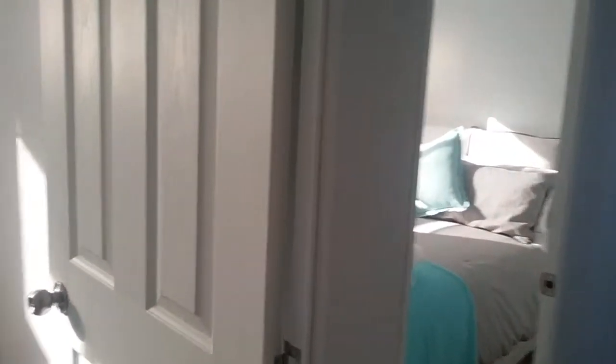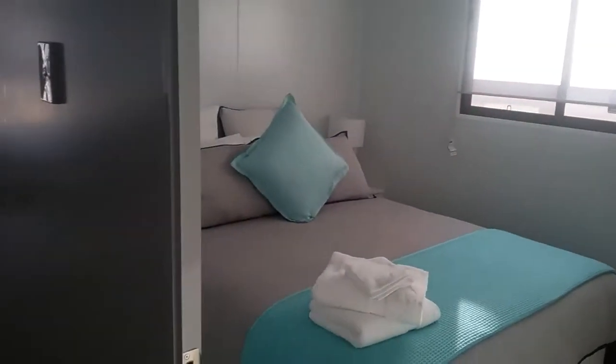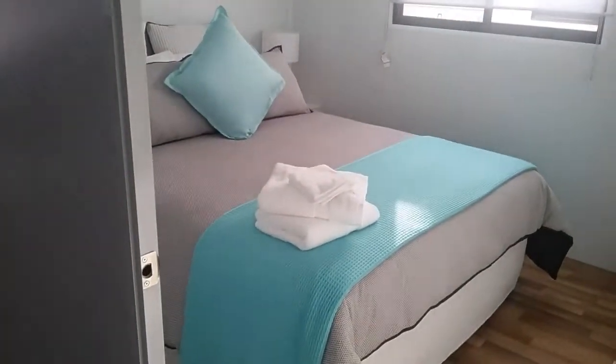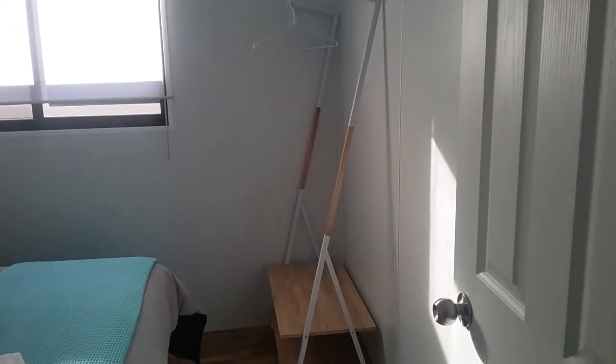Two bedrooms, both with queen-sized beds, are fitted with side tables and a small wardrobing area.